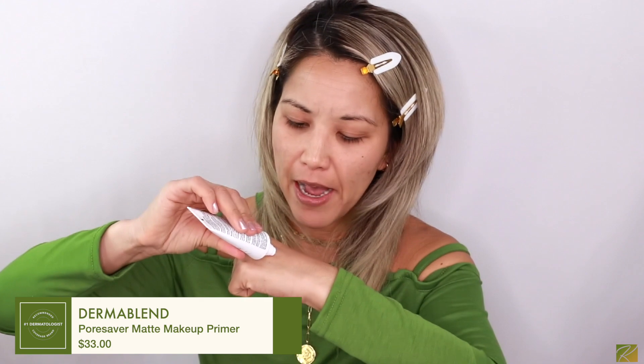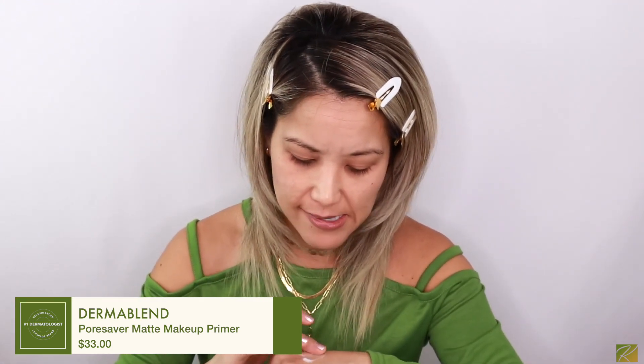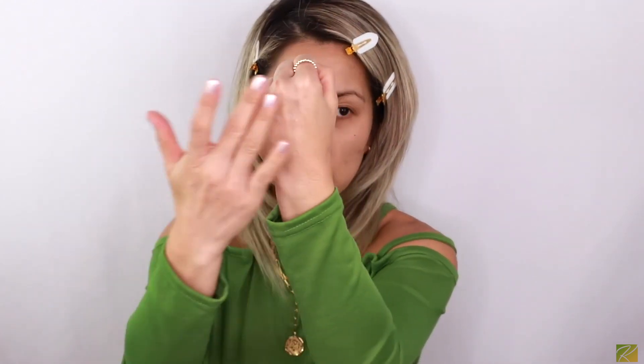I'm going to squeeze the primer onto the back of my hand to feel the consistency. It has a slight silicone texture — it just kind of melts into the skin. Very soft. Oh my goodness, it almost feels like the Benefit Professional primer, which is one of my favorites but makes me break out. This one really blurs out everything. My skin feels like a baby's butt — beautiful primer for $33, one fluid ounce.